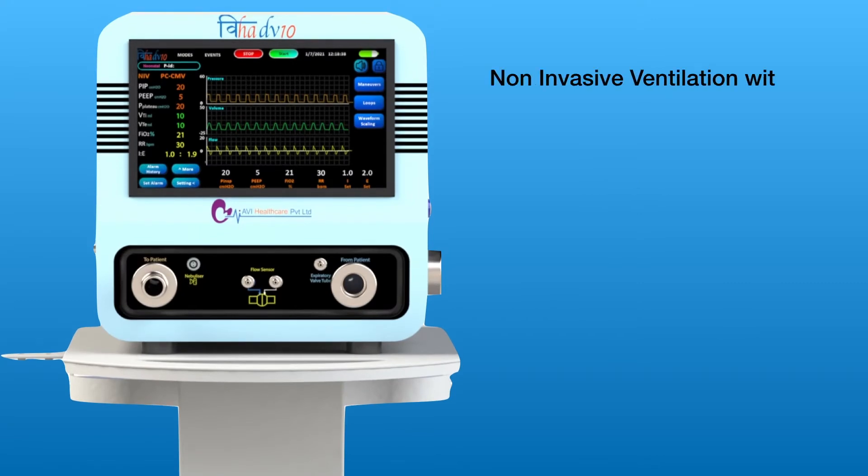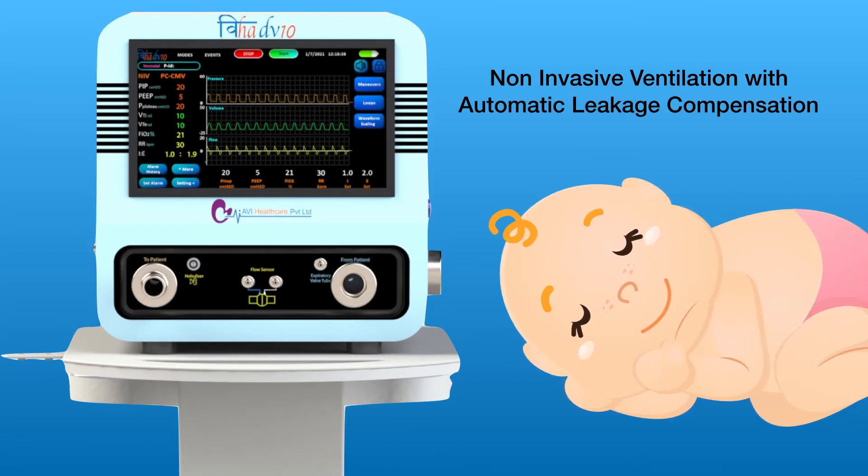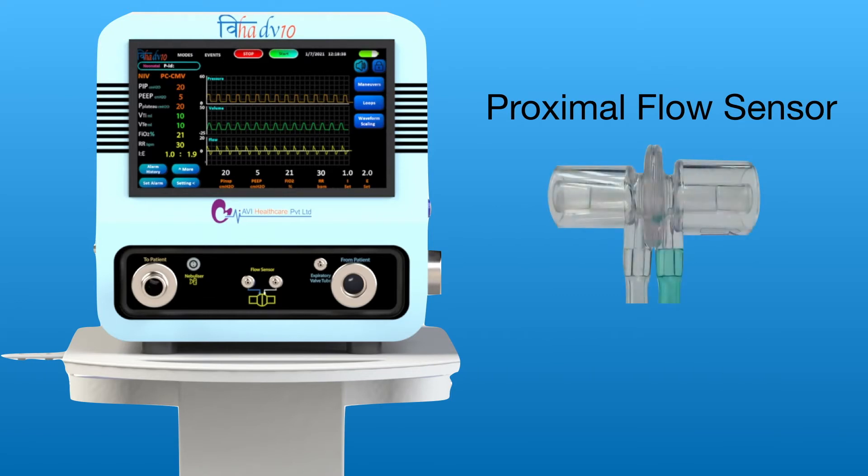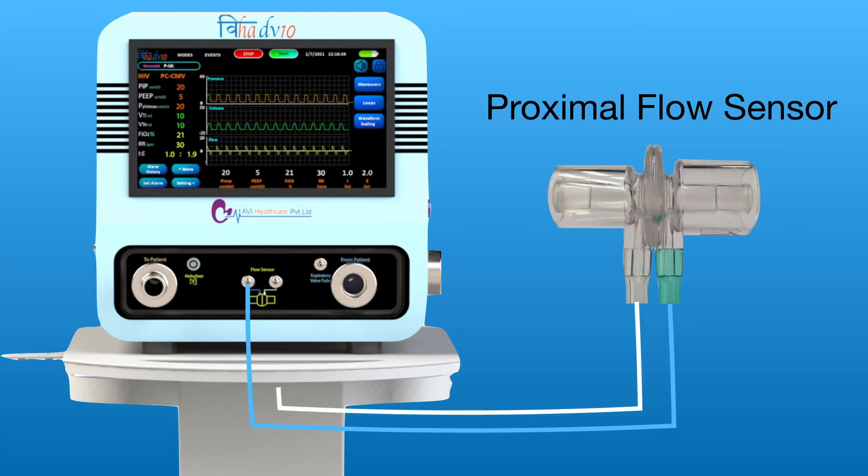Automatic and efficient leak compensation ensures effective non-invasive ventilation in every mode. Proximal flow sensor designed to ensure minimum bed space and precise measurement of pressure, volume, and flow directly at the airway opening, ensuring required sensitivity and quick response time.